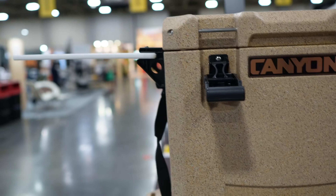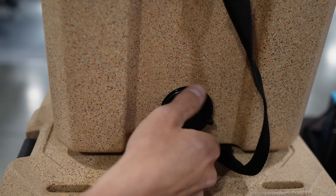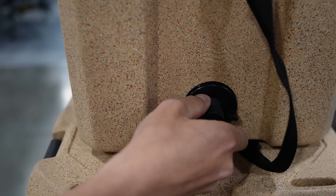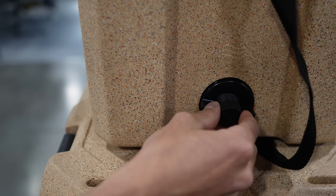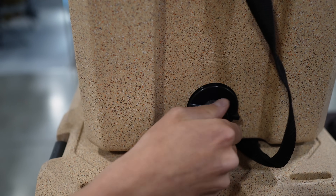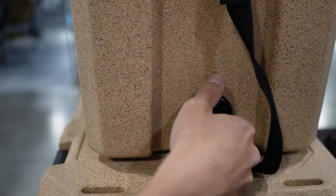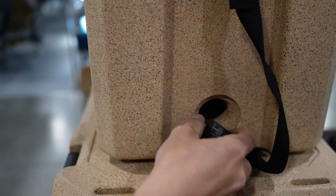They've got side tables as accessories as well. They also upgraded the drain plug. If you take out a small center cap, it fits your standard garden hose so you can use that to drain it. They kept it female on the drain, which is a good call. You can also unscrew the whole thing if you want to do a quick drain.